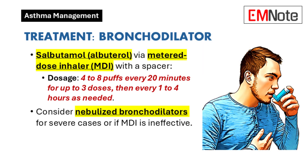Bronchodilator therapy: Salbutamol, also known as albuterol, is delivered through a metered dose inhaler with a spacer. Typical dosing involves 4–8 puffs every 20 minutes for up to 3 doses, followed by administration every 1–4 hours as required. Nebulized bronchodilators may be appropriate in severe cases or when inhaler therapy proves insufficient.